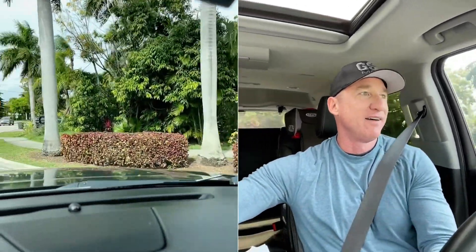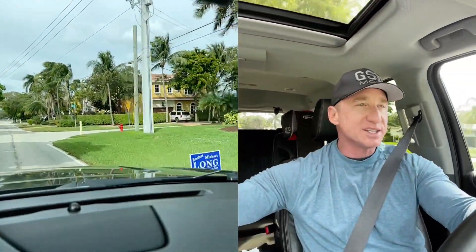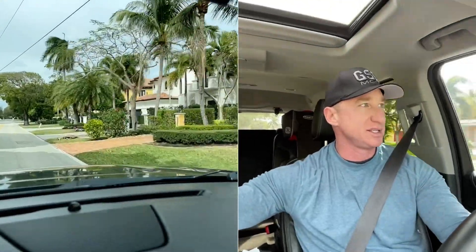Depending on your vantage point and what you want, I'm not trying to poo-poo Lighthouse Point by any stretch of the imagination. It's just a known fact that Boca schools are better than Deerfield Beach schools, which is what Lighthouse Point is zoned for. It's easy to get distracted when you're touring communities, so I do want to finish this thought.